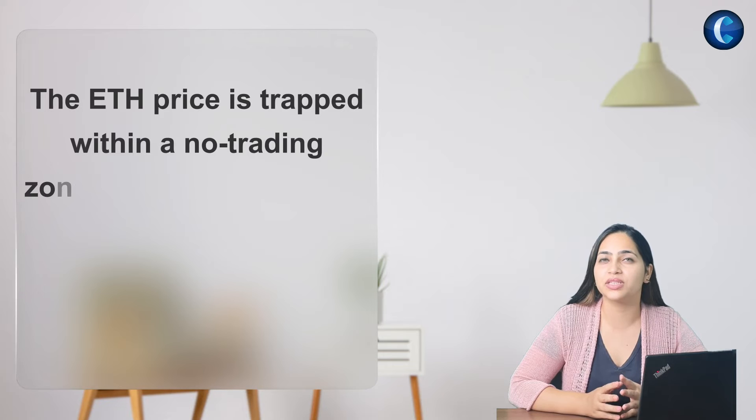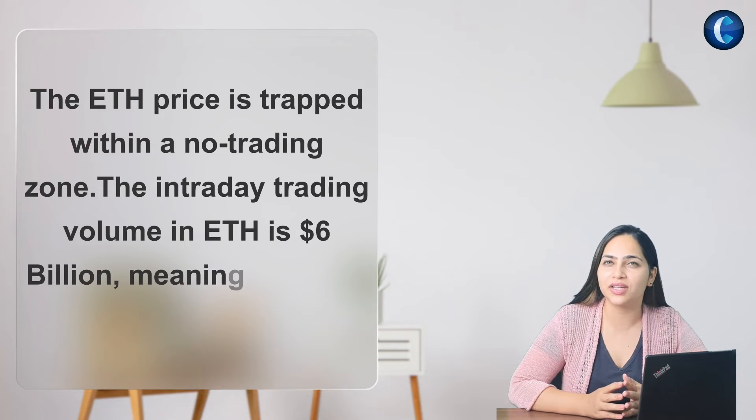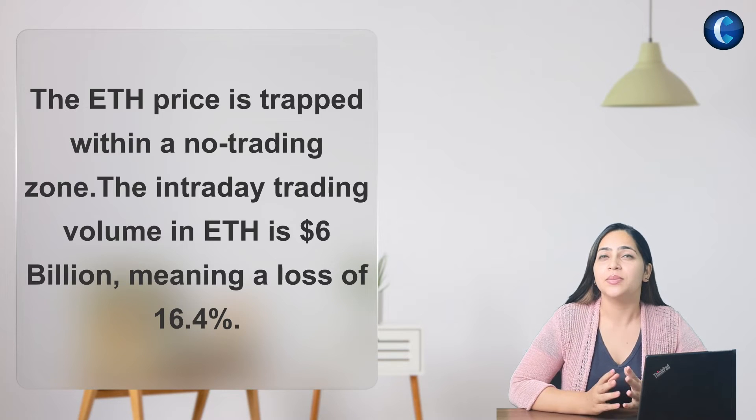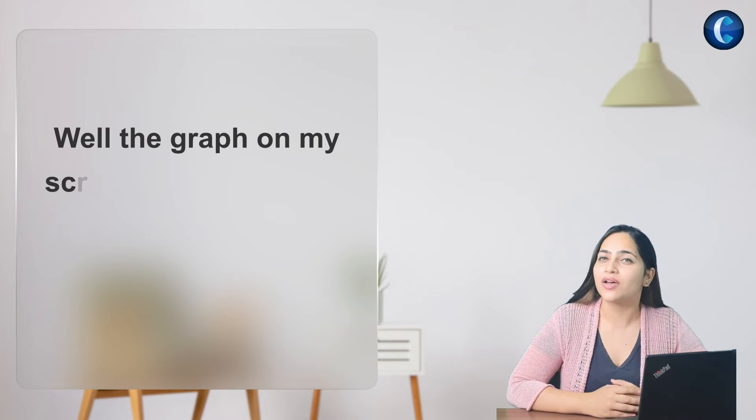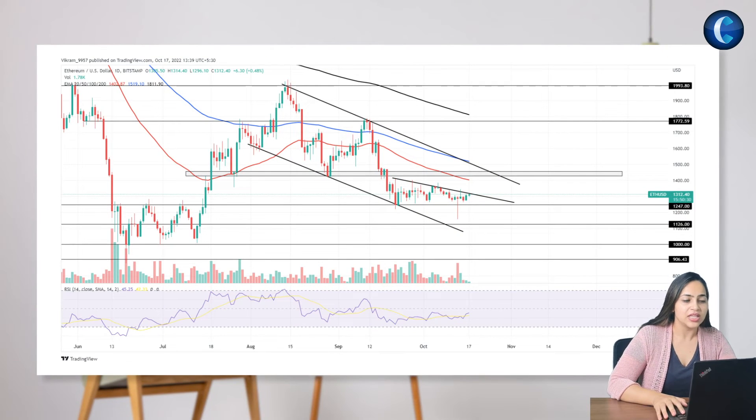The Ethereum price is tracked within the low trading zone. The intraday trading volume in Ethereum is $6 billion, meaning a loss of 16.4%. The graph on my screen has a lot to say about Ethereum today. Looking closely at the graph, the Ethereum market price is in a neutral trend between the overhead resistance of $1,427 and the $1,247 support level on the daily chart.